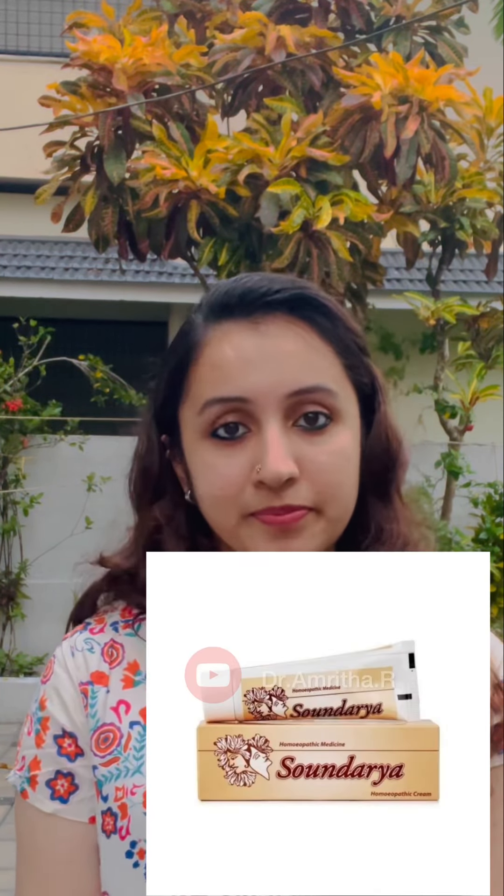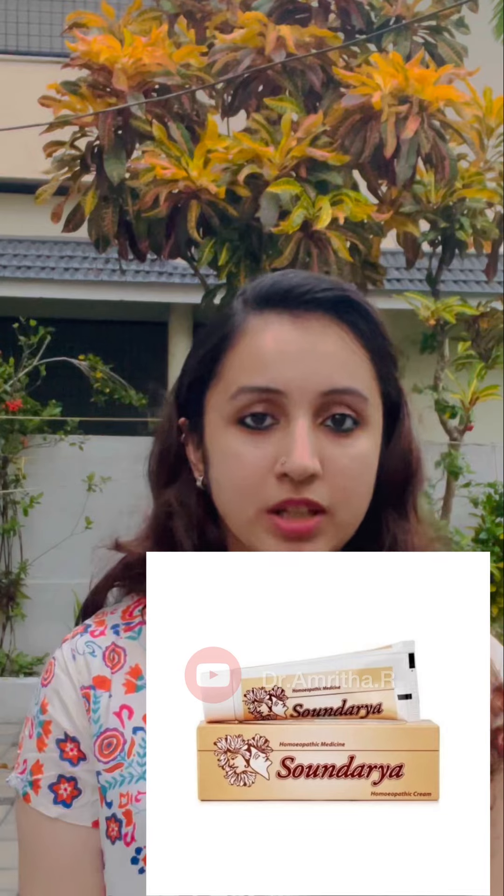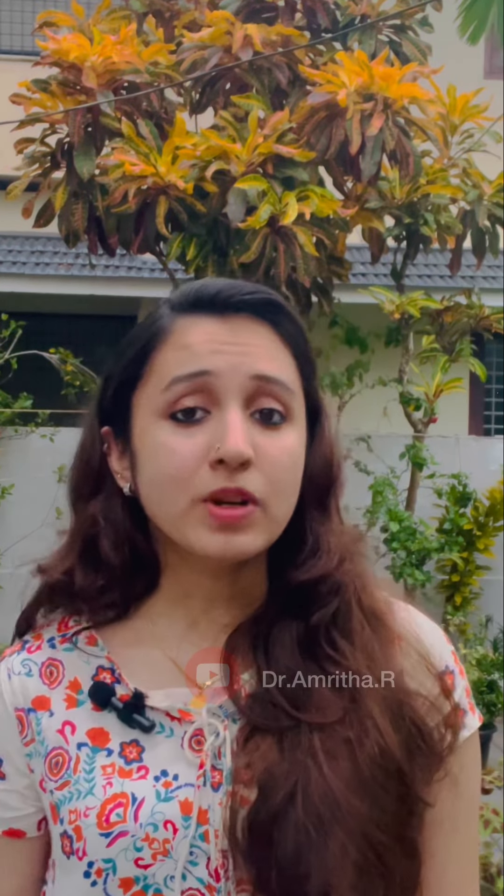The first moisturizer is Sauntheria Homeopathic Cream. Here is the photo. It is an All-Purpose Light Cream. The second one is a surf brand elf product.